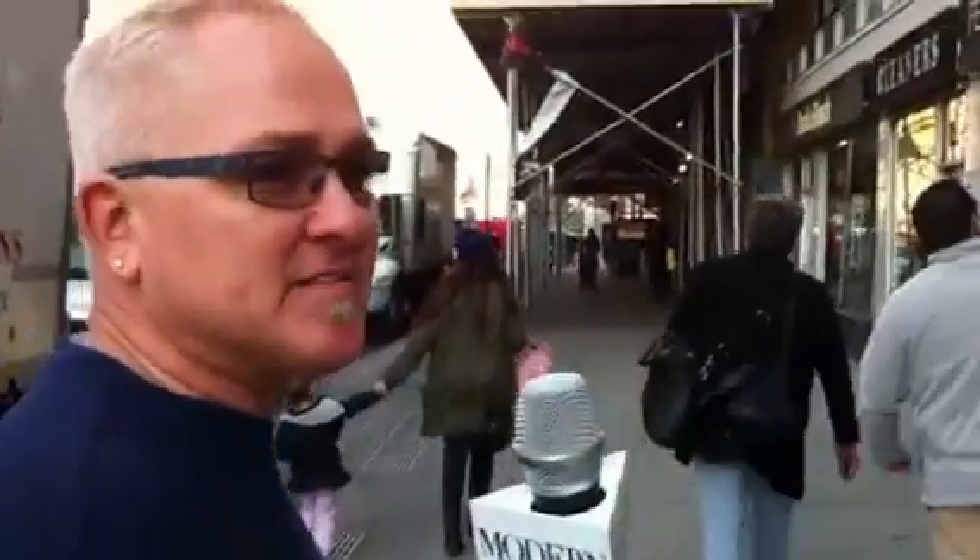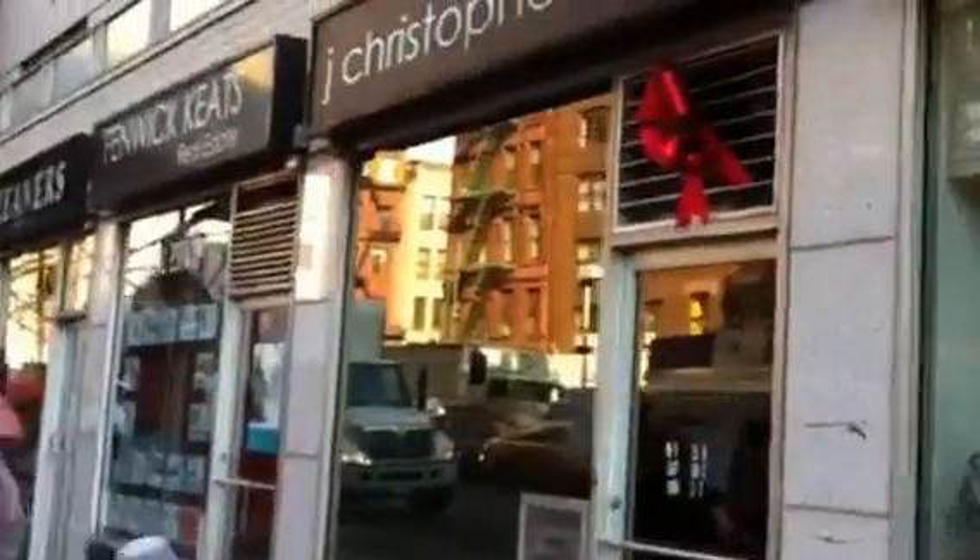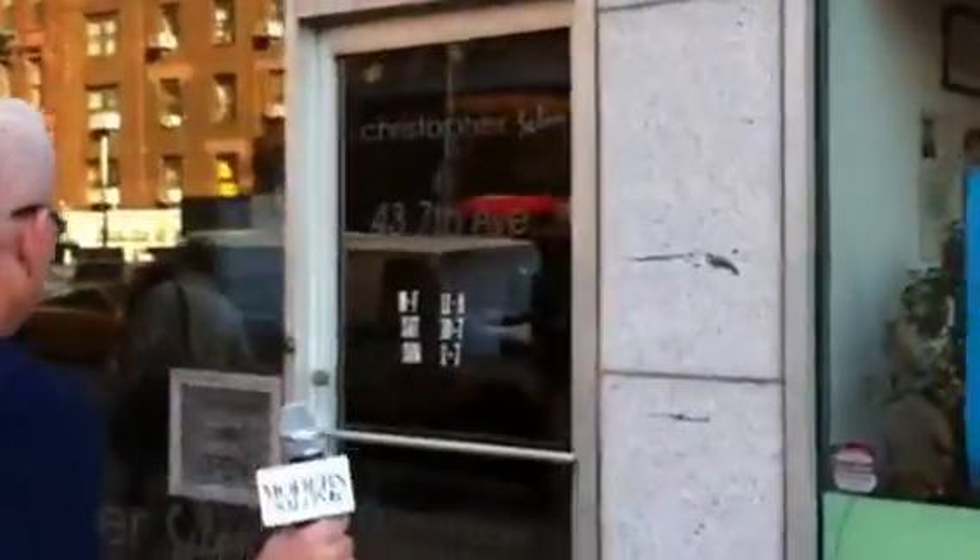Come on in and we're going to show you what it's like to have a salon in a small space — 500 square feet — and how efficiently it runs. Welcome to J. Christopher Salon.